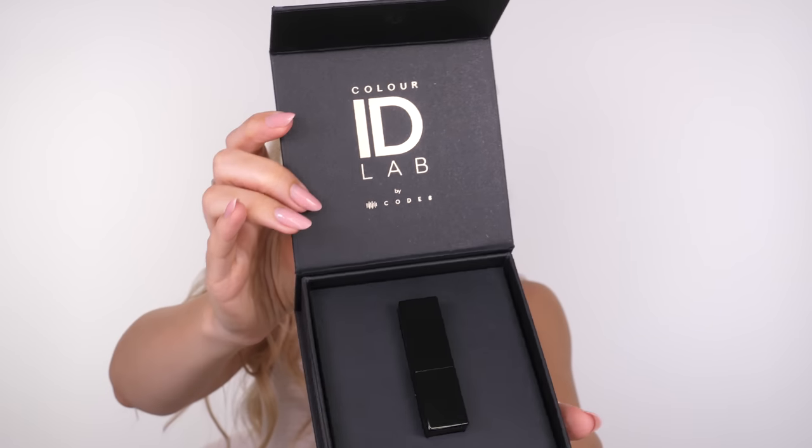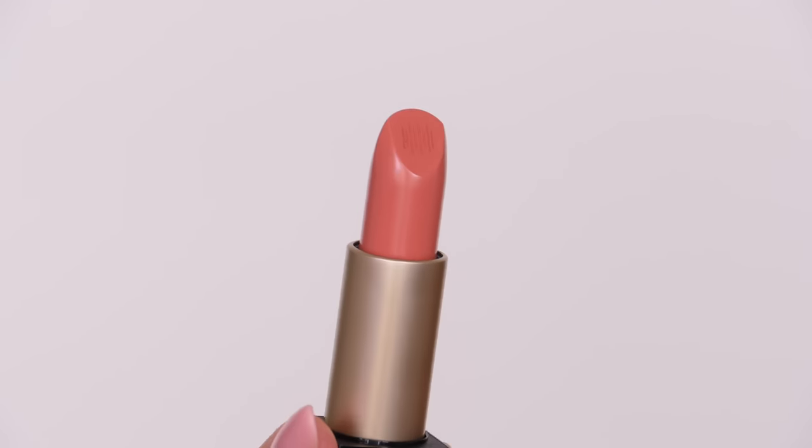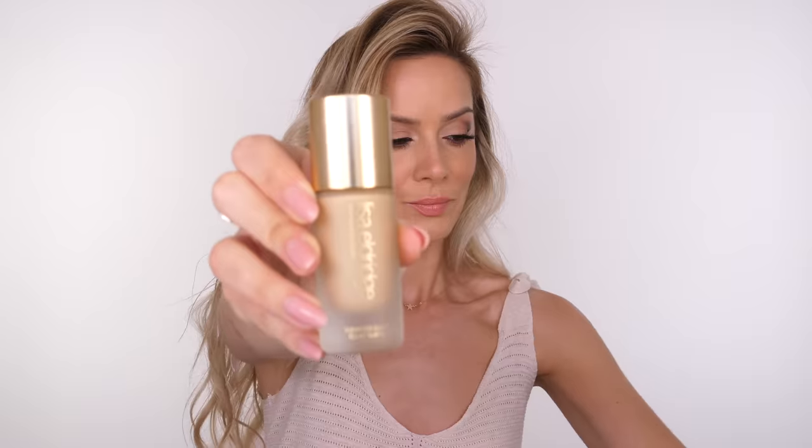This lipstick by Code 8 Beauty is beautiful. It's a collaboration with influencer Lydia Millen — a bespoke lipstick they made together. It's a satin finish and a beautiful peachy nude. I believe this one might only be available at Harrods, but I will link it below.